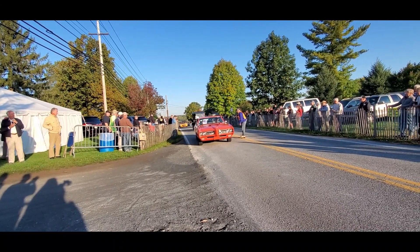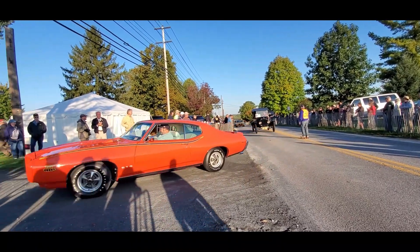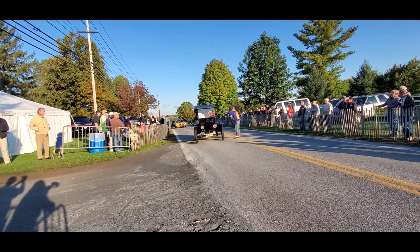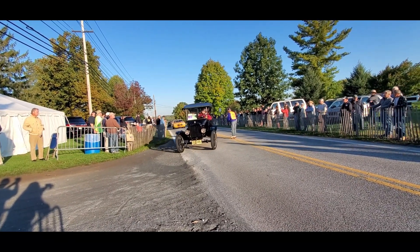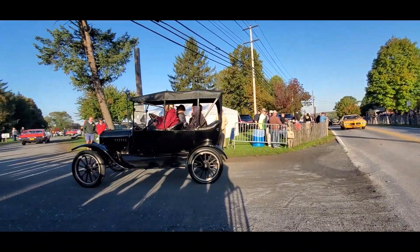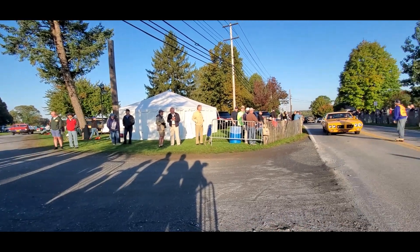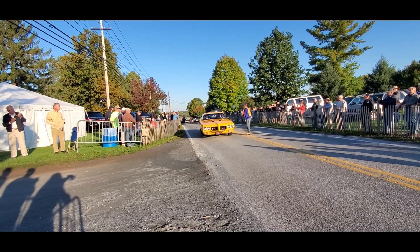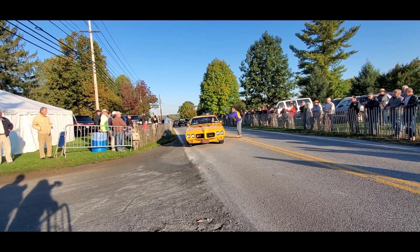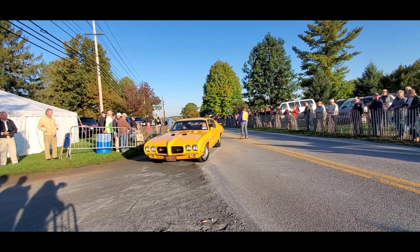And of course we got the GTO — the Judge. It's funny when you say, oh yeah, another Judge — it's really pretty remarkable. Another GTO, looks like it's the Judge, full boat. Notice the tach up on the hood — that's the in thing.